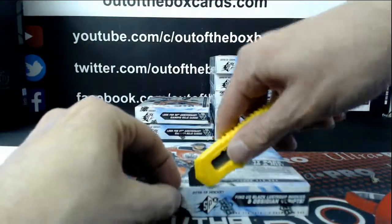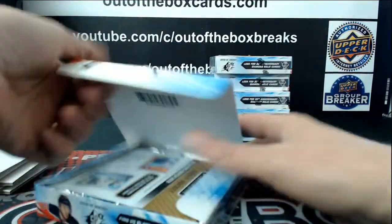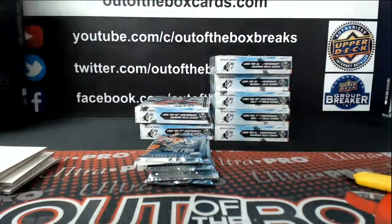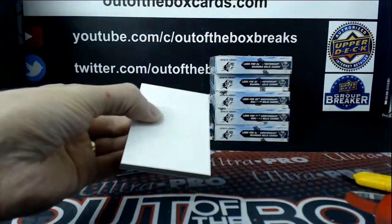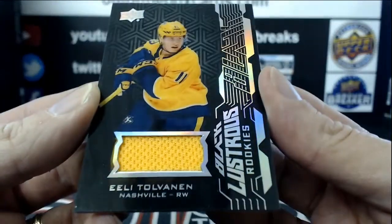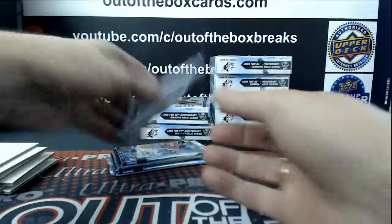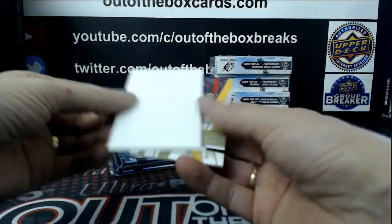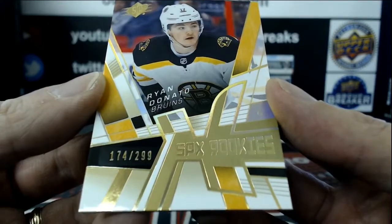Box number three. Elias Tobin, Black Lustrous Rookie Jersey for Nashville, out of $2.99. Out of $2.99, SPX Rookie Retro, Ryan Donato.